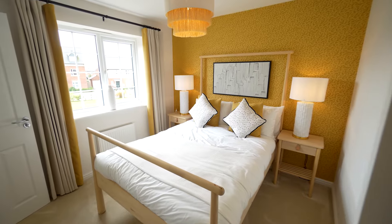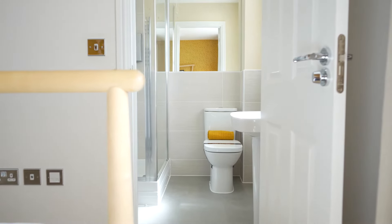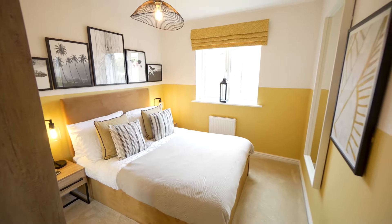Upstairs we find a spacious main bedroom complete with ensuite, allowing you to have your own private space to relax. A further double bedroom provides space for a growing family or friends and family to stay.